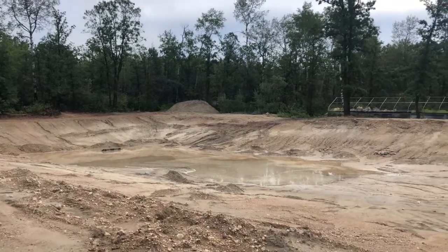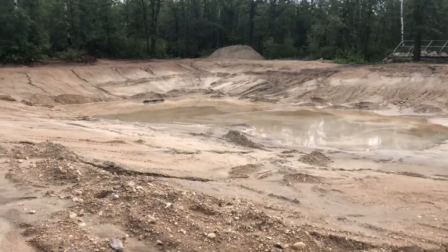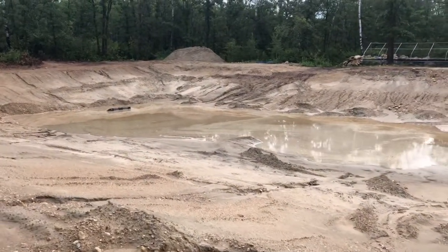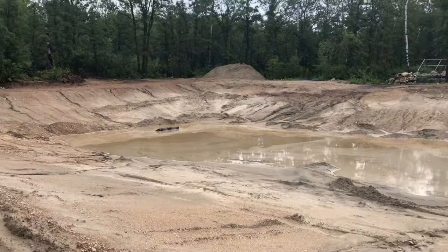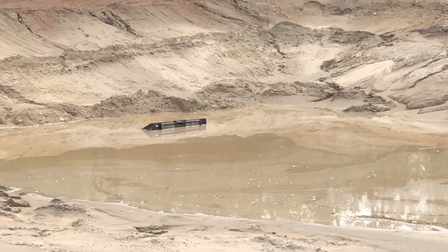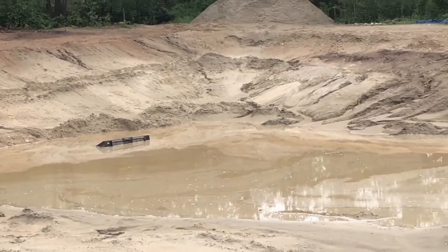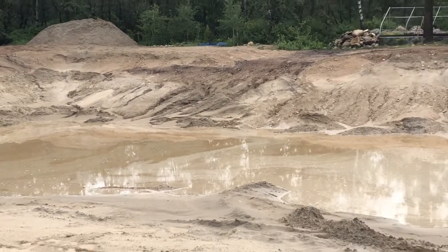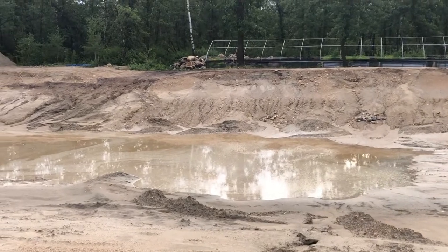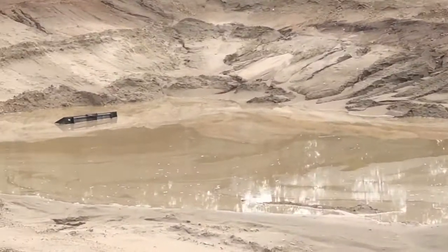First of all, I want you to take a look and see how much water actually accumulated in this pond. It rained for about four hours. This may look shallow to you, but look all the way to the end — that is my husband's tractor bucket. You can only see the very top of it. All that water poured down into the pond, and now we have to pump it out to dig out the tractor bucket.